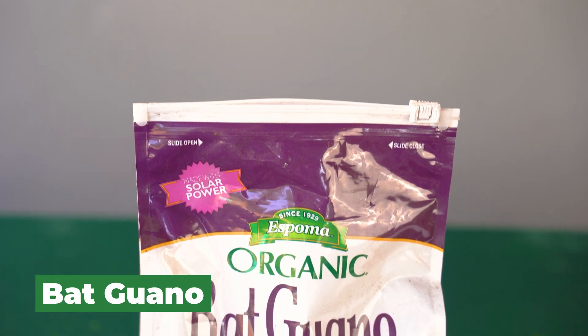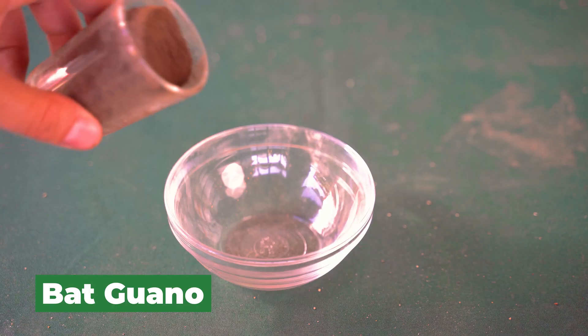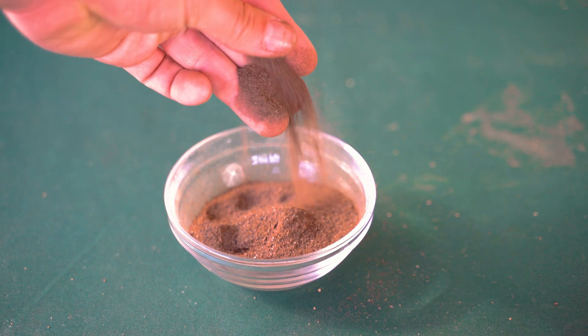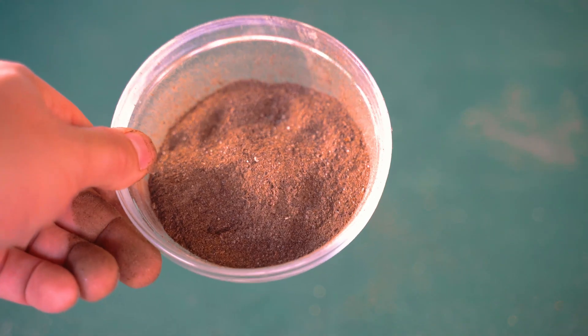One of the weirder organic fertilizers is bat guano — bat feces collected and packaged. This one from Espoma is derived from wild insect-eating bats, procured from a unique cave environment in the Southwestern USA. Bat guano is a fantastic fertilizer at a 10-3-1 ratio, so really high in nitrogen, and it also has a lot of trace minerals like calcium. It's a relatively fast-acting organic fertilizer, so you can use it as a top dressing while plants are growing, or mix it into a bed you're refreshing. You can also steep it into a compost tea and apply it as a foliar spray.